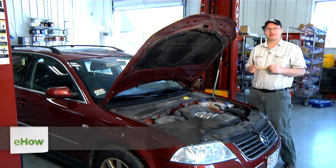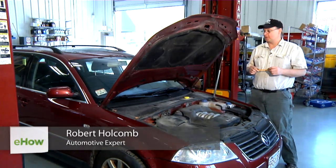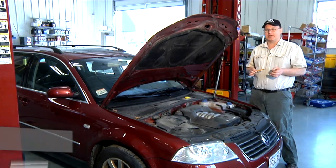Hi, I'm Bob Holcomb from Apex Automotive in Great Barrington, Massachusetts. Today we're going to talk about symptoms of a bad clutch fluid line.